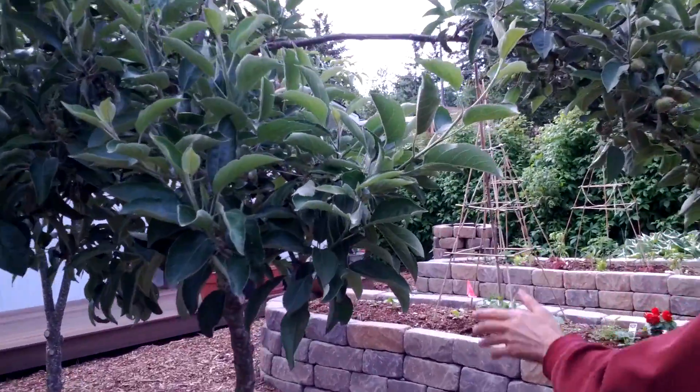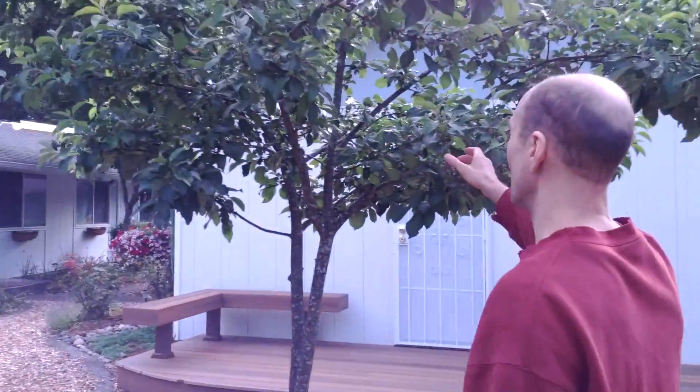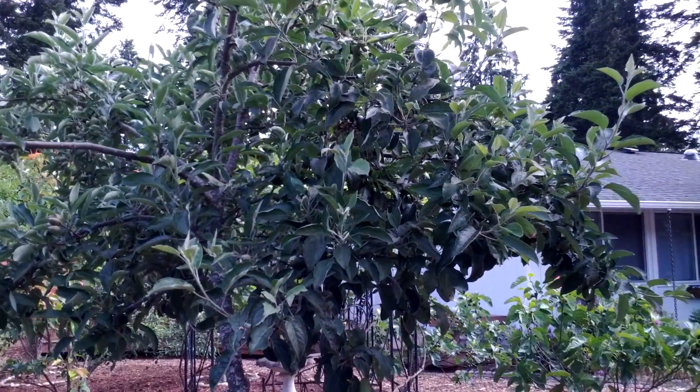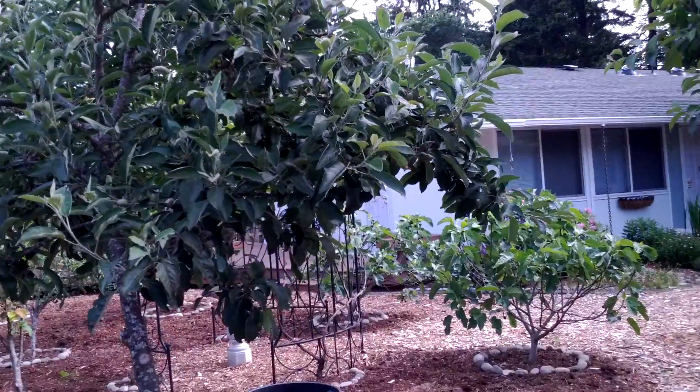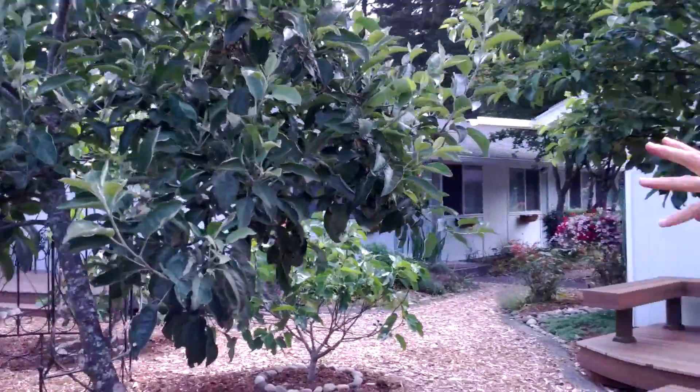Here's an apple tree. This one's a combo apple, and this one is honeycrisp — all honeycrisp. When I say a combo apple, that means it puts out several varieties. This one, I think it's Fuji, Braeburn, Gravenstein, and Yellow Delicious all on this one tree.